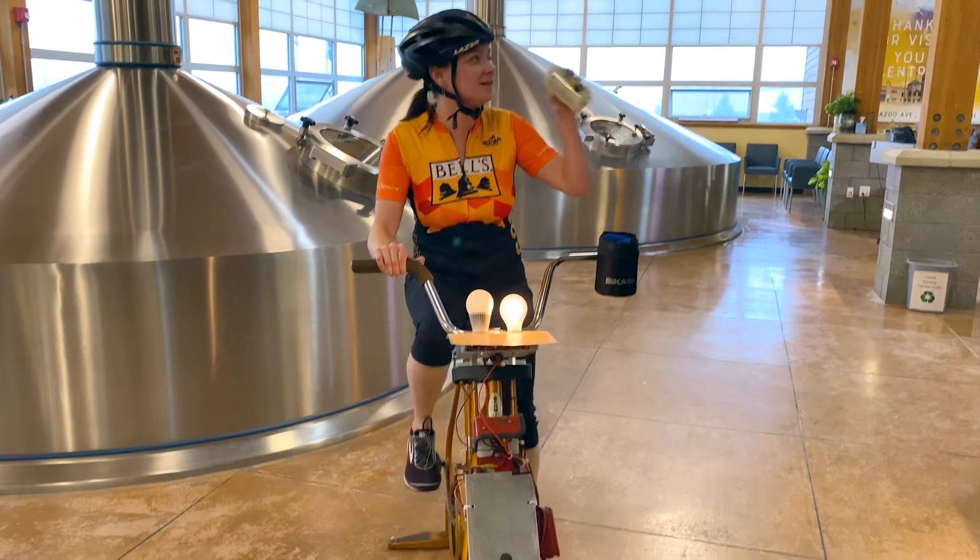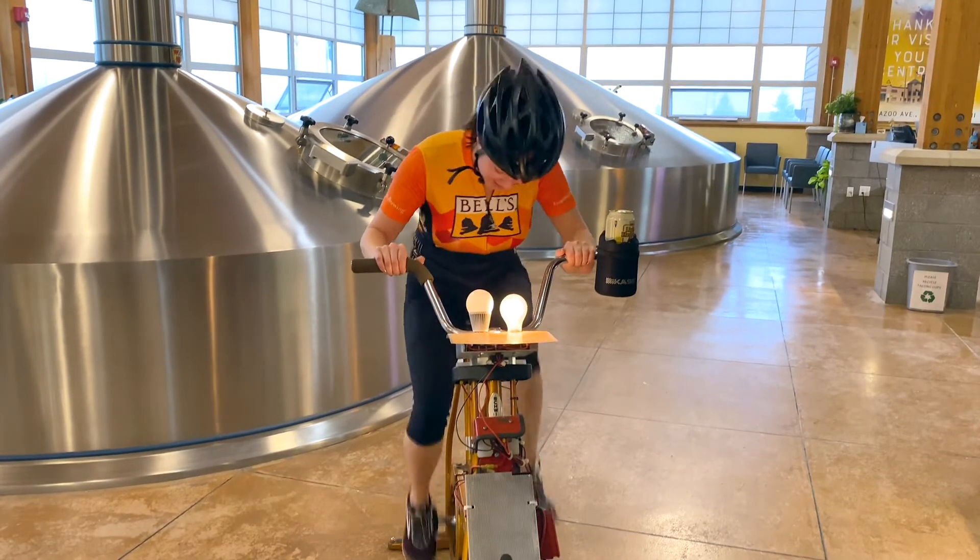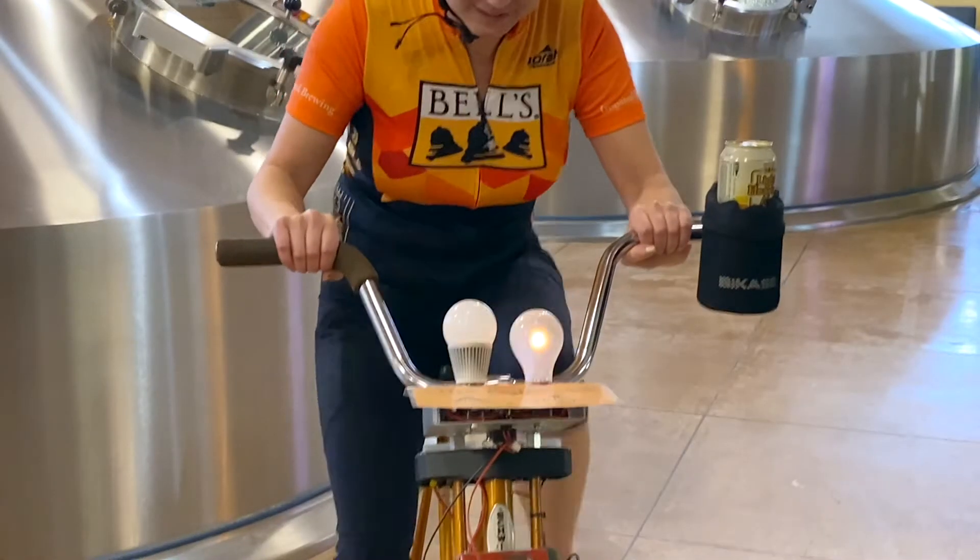So as you can see, it takes a lot of effort to power an incandescent bulb. You gotta kid up, you gotta be prepared, you gotta try real hard.